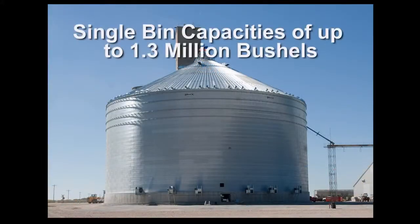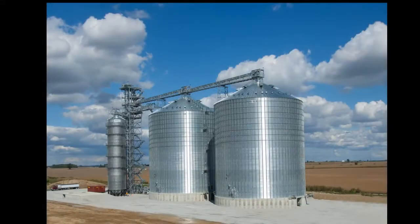Larger diameter single bins capable of storing over a million bushels are also available. Brock's use of advanced engineering technology with the Everest bin line helps to meet the storage demands caused by ever increasing trend line yields.